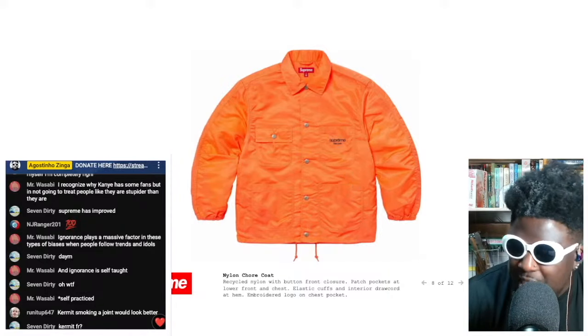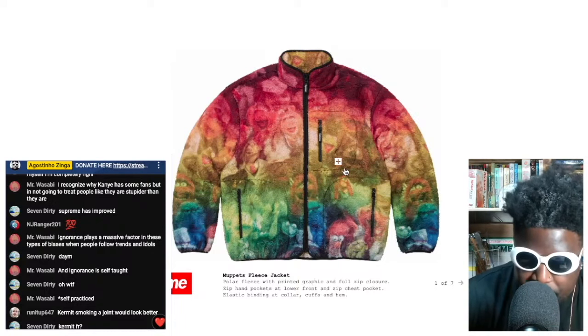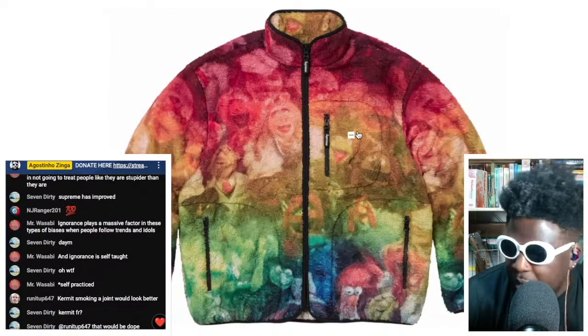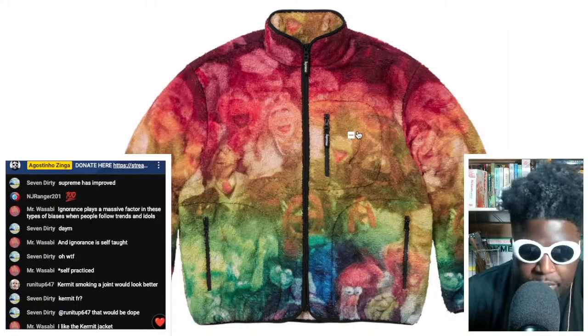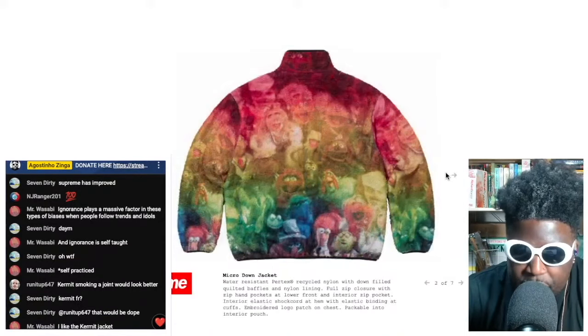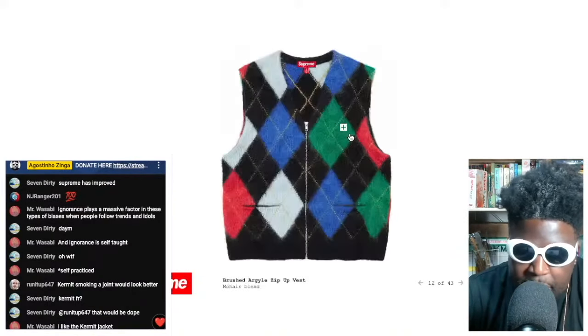We've also got this amazing nylon chore jacket in orange that I absolutely love. And this Muppets fleece — for me that's a straight-up winner. I love this Muppets fleece, especially the colorway. It looks absolutely crazy, it looks brilliant — I love everything about it.